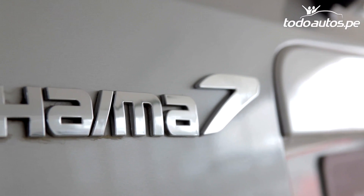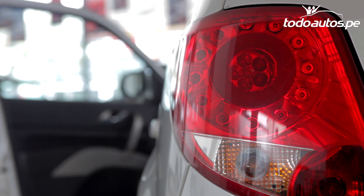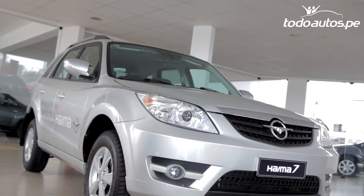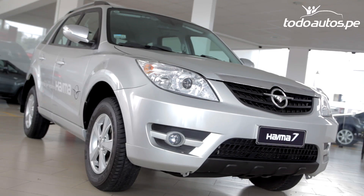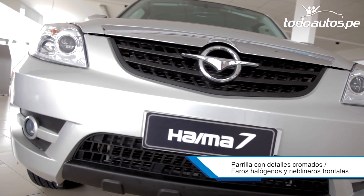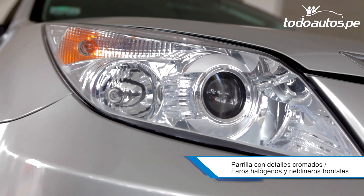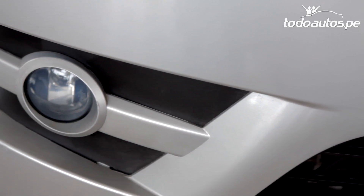The Jaima 7 is a car that comes to refresh the SUV offer in our country. This car is also very well prepared for off-road. It is sold only in its GLX 2.0 mechanical transmission version. It features a grille with chrome details and elongated halogen headlights that mark the robustness of the car. Additionally, it has daytime running lights to improve visibility.